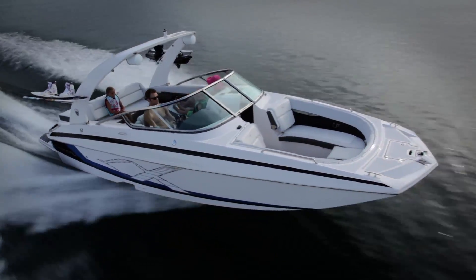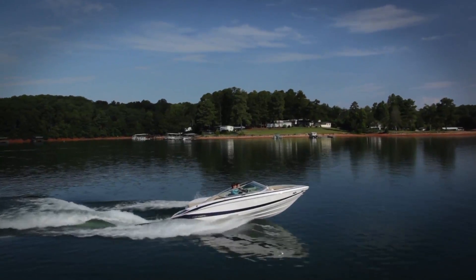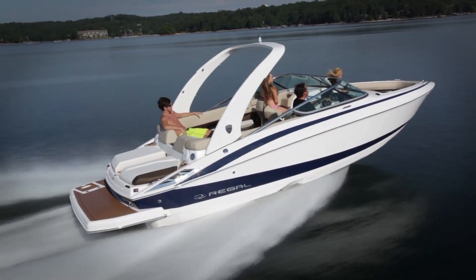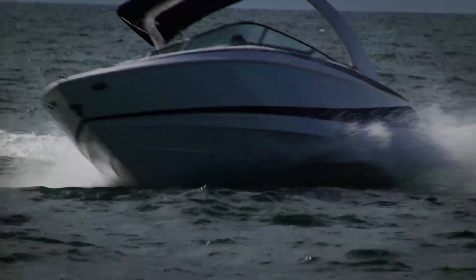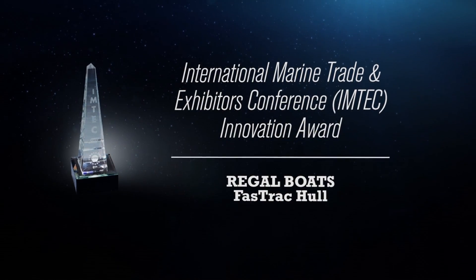Regal believes innovative design comes from exceptional engineering, and one of the innovations we're most proud of is the Fast Track Hull. Regal stands alone as the only builder with a patented hull design. In fact, our Fast Track Hull is the only hull design to ever receive the prestigious M-Tech Award for Innovation.